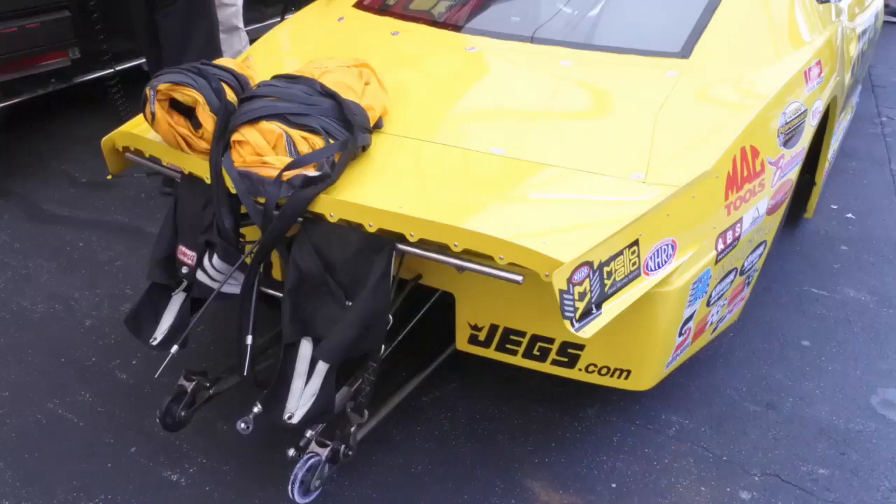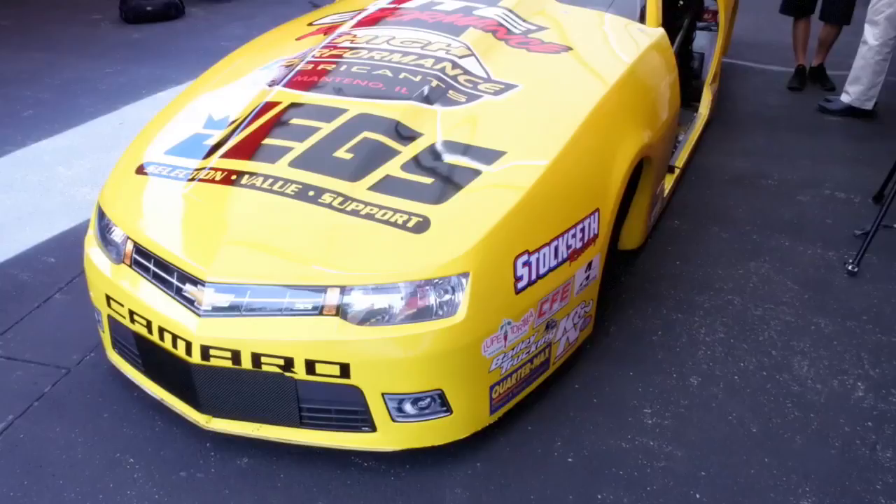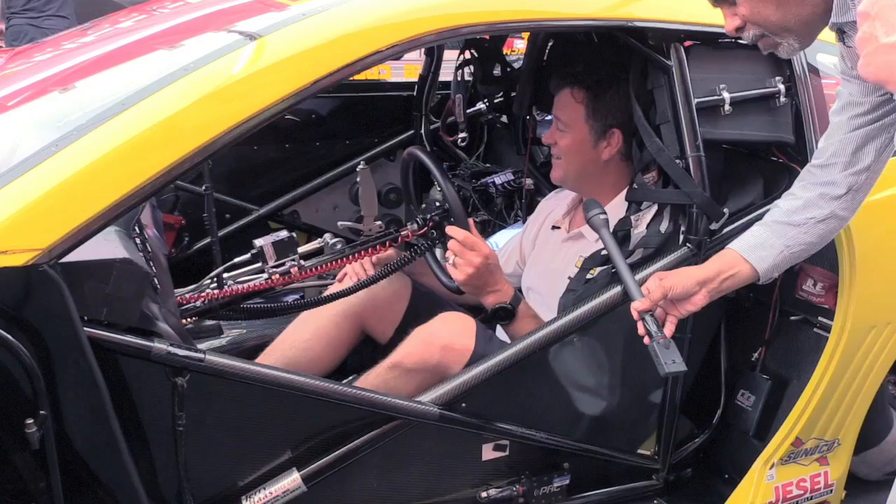A lot going on. Hopefully the car is going straight and you're not having to navigate the steering wheel too much. A Pro Stock car can be a handful, and it took me longer to explain it than it does to actually do it.